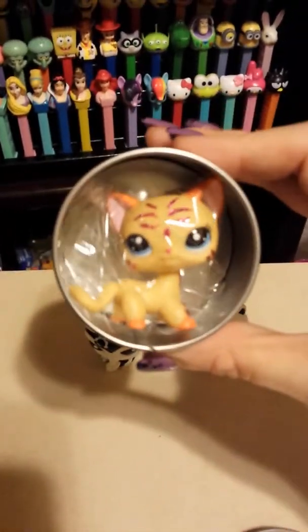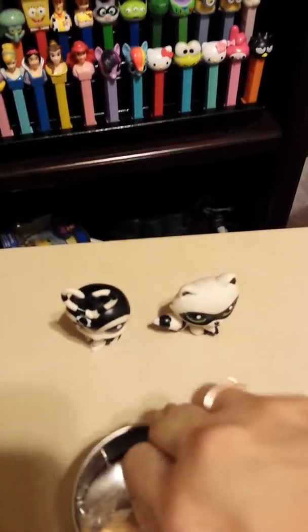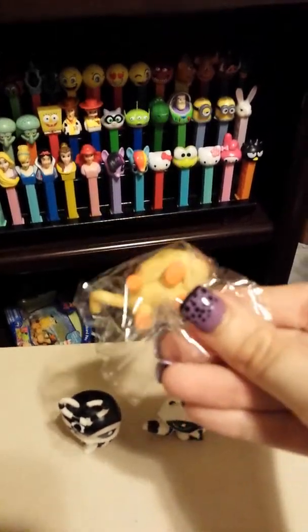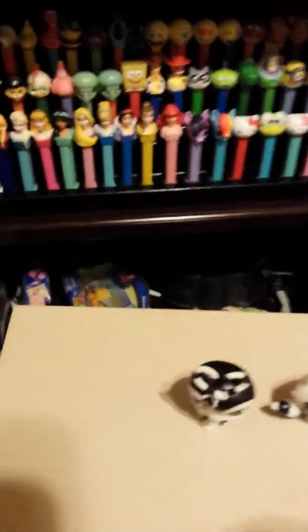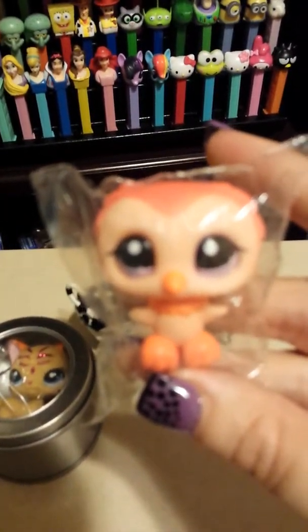I got this cat — it came in this little tin that just closes down. Then I got this owl. It's like a real light orange and then a sherbet, a darker orange color.